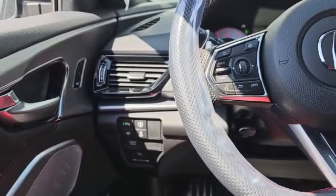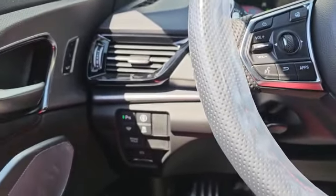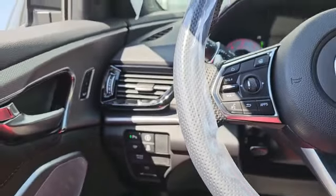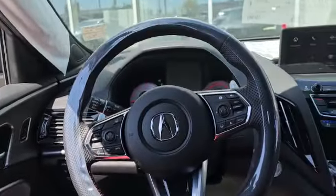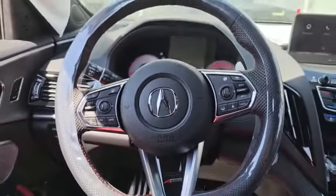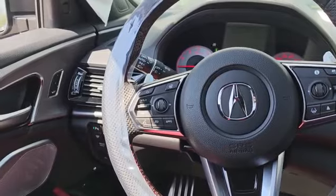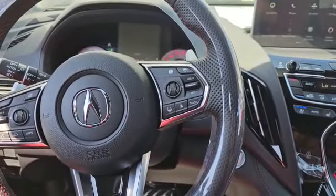You also got your safety features such as parking sensor, heated wiper, traction control, and the AcuraWatch button, which includes your blind spot monitor, lane keep assist, lane departure warning and mitigation, and also slow-speed braking. On the steering wheel, on the left you got your heated steering wheel and stereo control, and on the right you got cruise control, adaptive cruise, and lane keep assist.